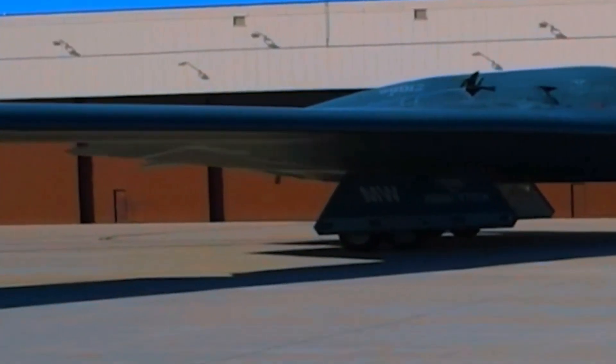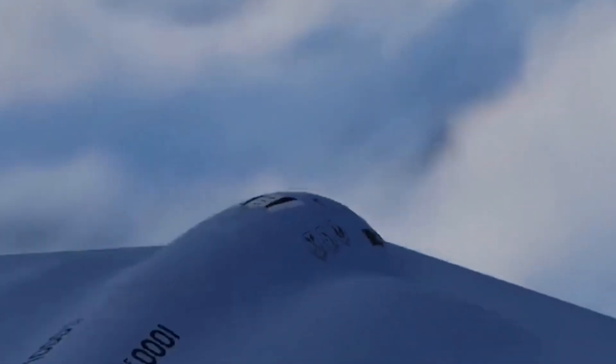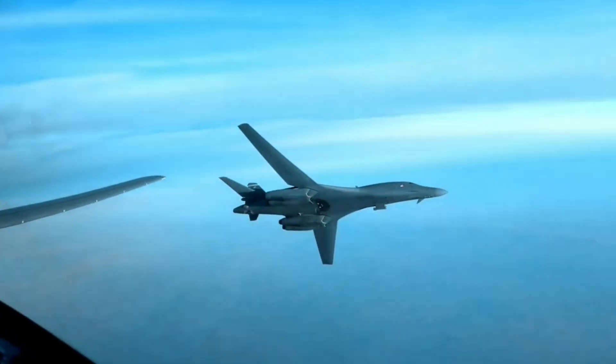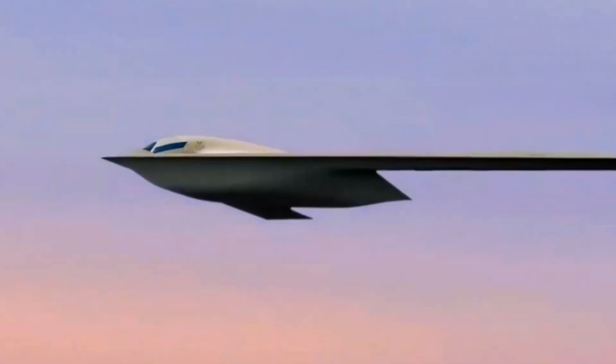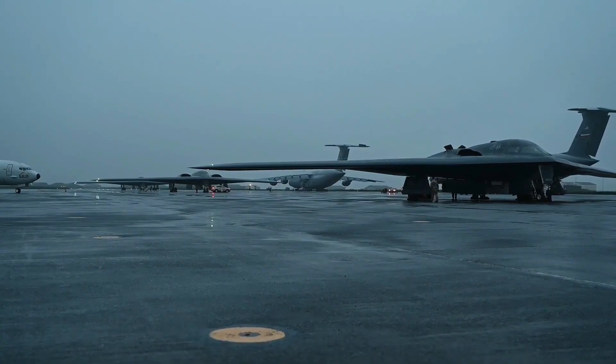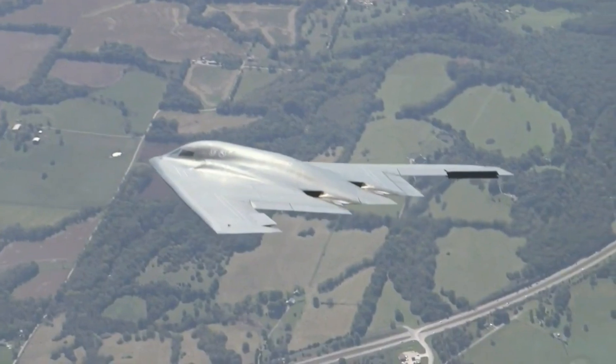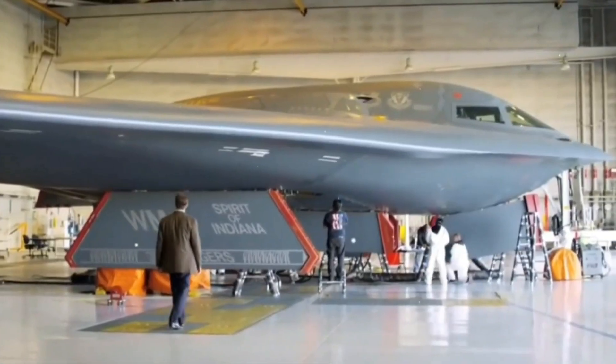As it enters service later this decade, it will silently join the B-2s and B-1Bs above the clouds. There, in the space between peace and war, these bombers will wait — unseen, unchallenged, and ready. Because in the skies of the 21st century, victory belongs to the shadows.